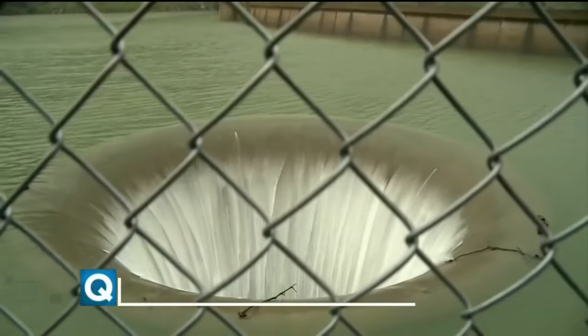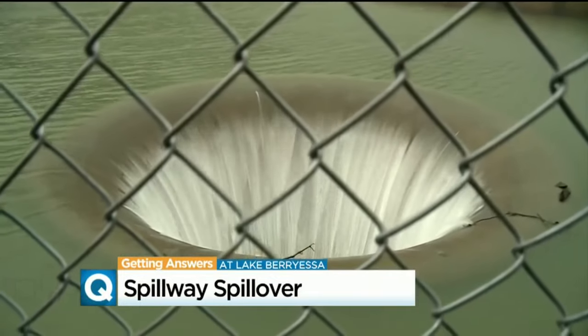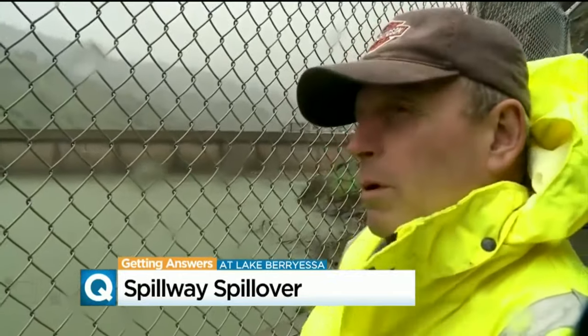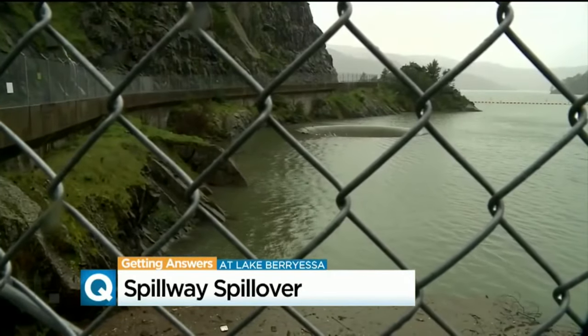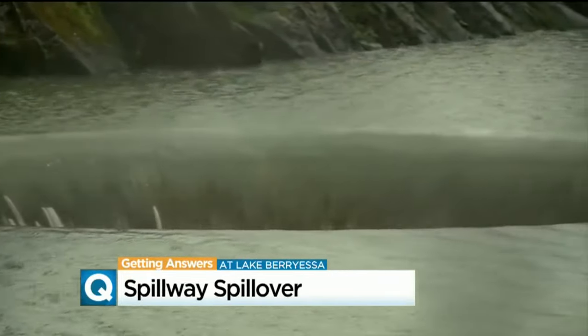It's one of the weirdest sites in all of California. Lake Berryessa has a hole in it — not the dam, the lake itself. "That's pretty awesome how that's going down like that. I'm wondering how much deeper it's got to be before it turns into a whirlpool." It is the Monticello Dam's unusual spillway: 72 feet wide with a vertical drop of more than 200 feet. It protects the dam from overfilling.